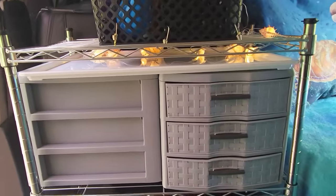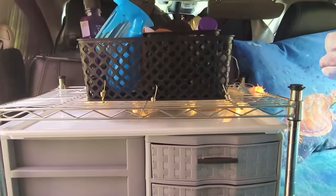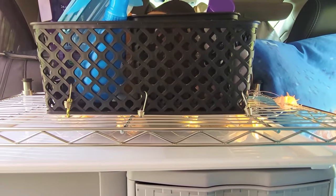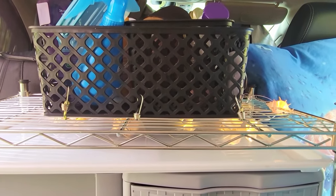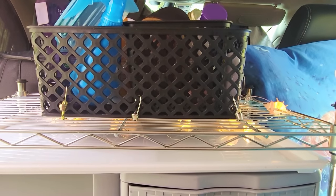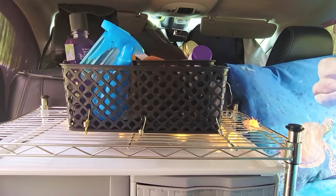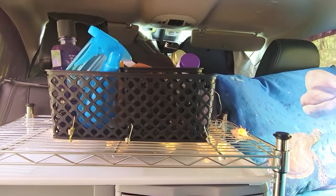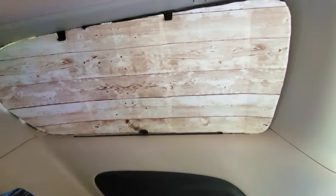One bin is facing forward, but the other one wouldn't fit facing the same direction so I made it face toward the door — which is very nice for things I might want to grab when I'm outside. Then I have a bin bungee-corded up on the top of this shelf so it won't go anywhere. These are just things I might want to grab at night — various things, like what you'd want on a nightstand.